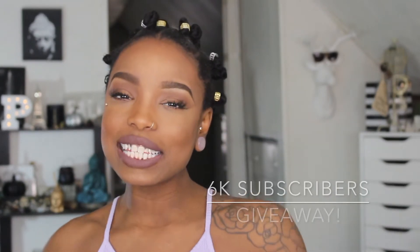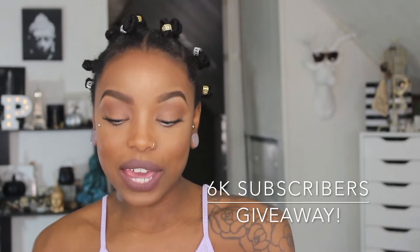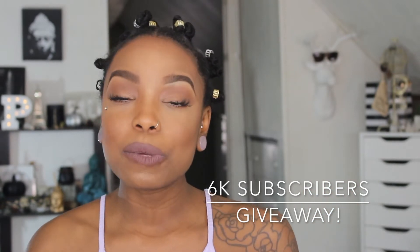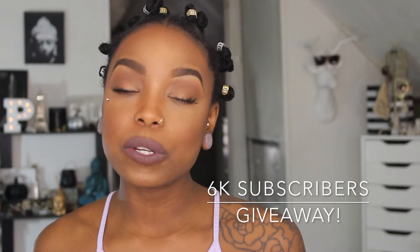Vora Hair Care has also sent me a whole second set to give away to one of you lucky subscribers. Once I hit 6,000 subscribers, you'll be entered to win this giveaway. It's going to be an open giveaway, and once I hit 6,000 subscribers, I will pick one winner and post all the rules to the contest down below in the description box.